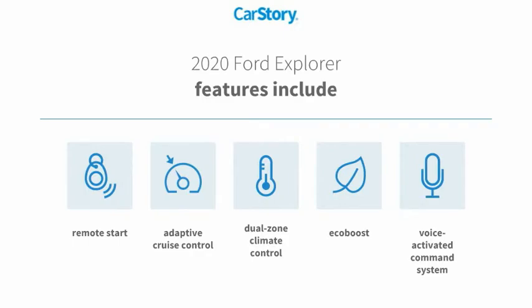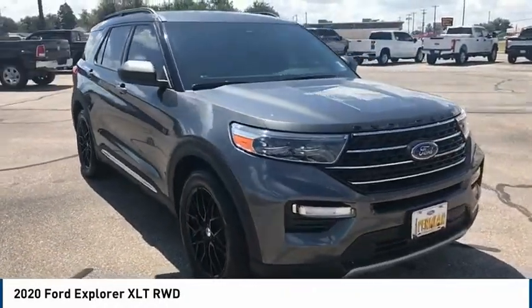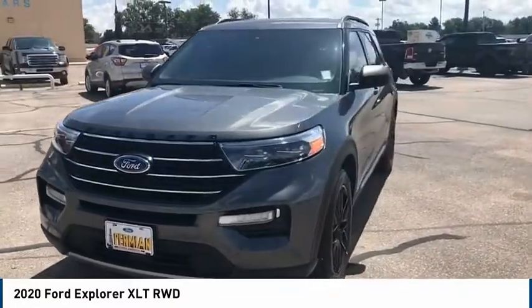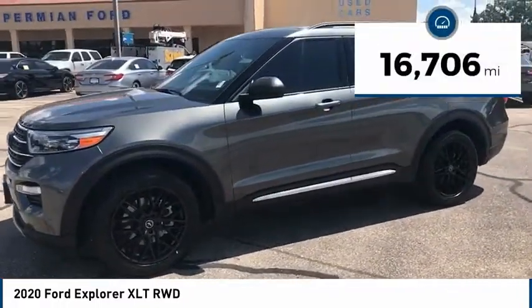Voice-activated command system — you are going to love the 2020 Ford Explorer. You've got a lot of capabilities to call on in a Ford Explorer. Don't underestimate your choices. This vehicle has less than 20,000 miles.